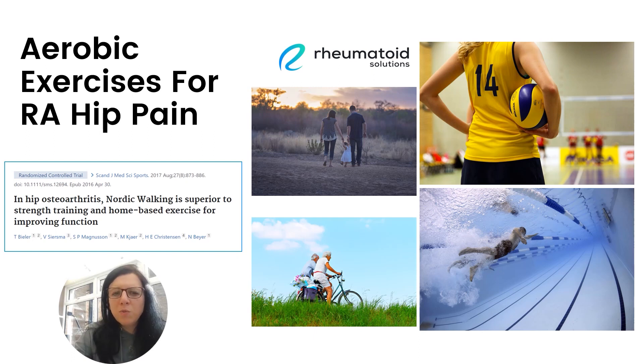In this blue box here is one particular study that I found very interesting during my research. This study was looking at the effects of Nordic walking on patients with hip osteoarthritis. For those of you who don't know what Nordic walking is, it's a particular walking technique that uses poles as part of the walking process, so it actually is a workout for the upper body as well as the lower body. The authors found that Nordic walking was actually better than strength training and other home exercises for improving function in the hip.